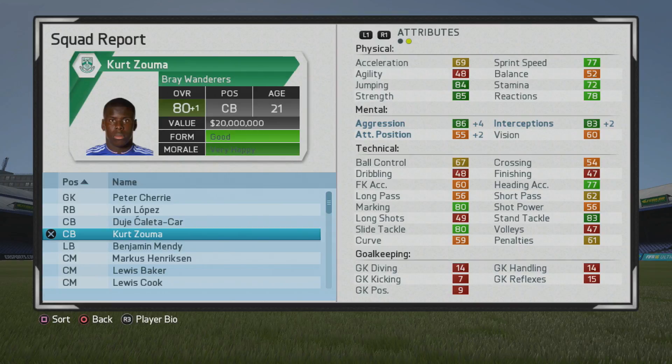In game, at the end of year 1 he gets up to 80 overall, with aggression and interceptions getting a big boost, which is good to see. He'll be able to step in and grab those interceptions rather than staying stagnant at the back. Now at 81 overall with another big boost to aggression and interceptions.